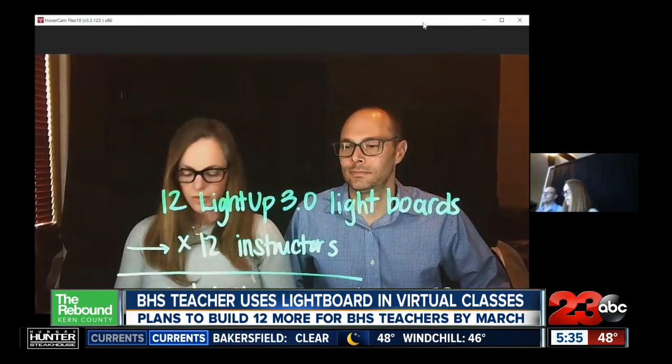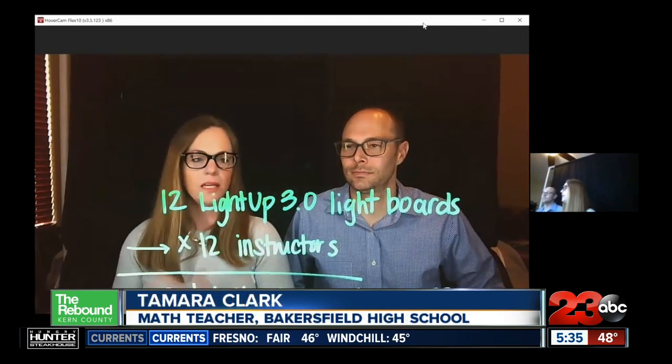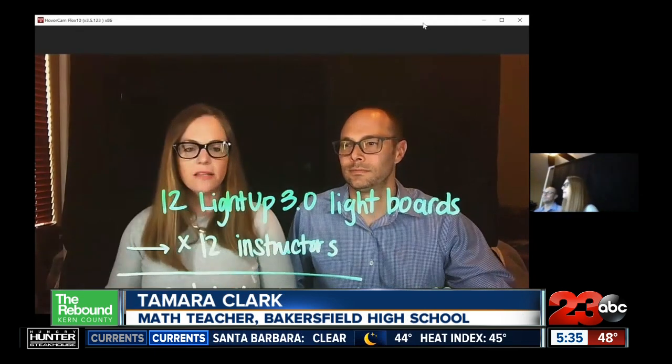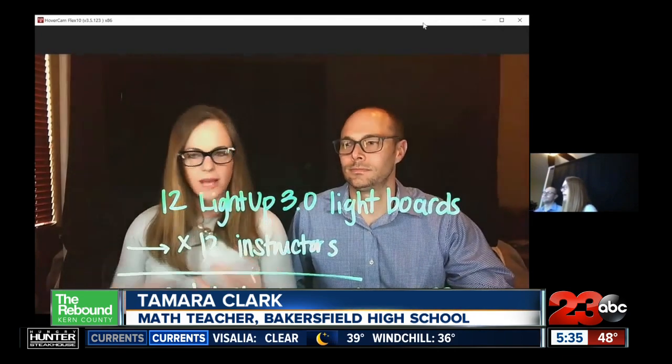So if you do the math, you can see how quickly something like this can really impact positivity and how we can really focus these kids and try to get them to connect through Zoom.